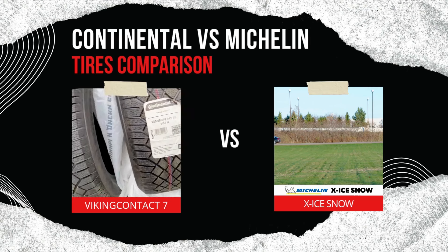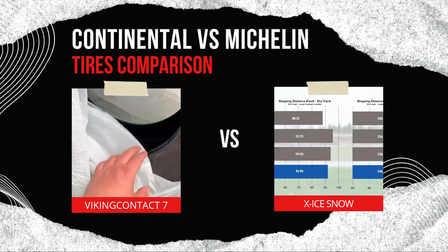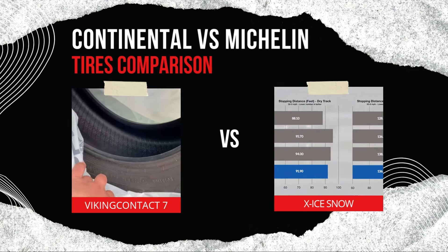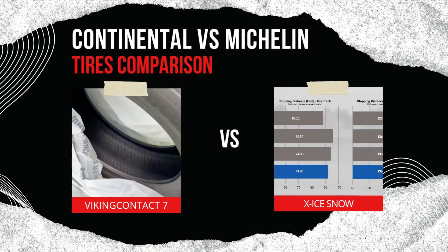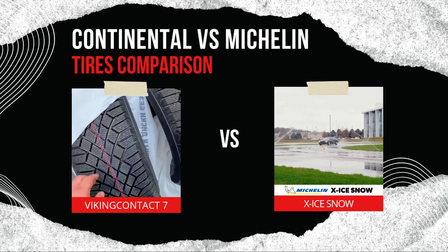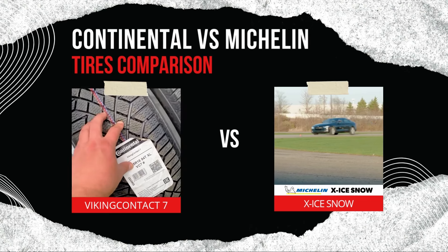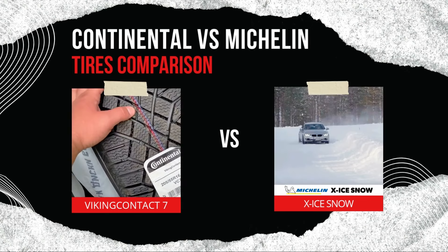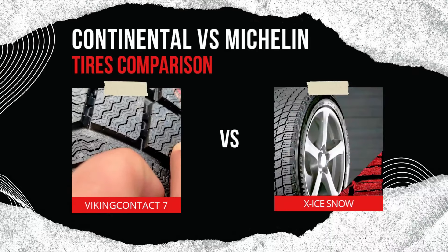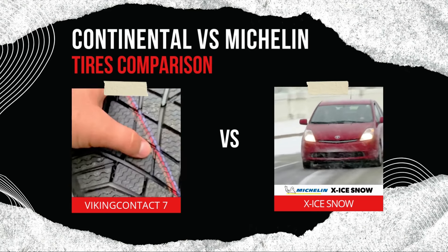Comfort and noise: both tires provide a smooth and quiet ride, but the VikingContact 7 is slightly quieter on highways. The X-Ice Snow, while not as quiet, delivers a more stable ride on icy roads. Price and value: both tires are premium options with similar price points, but their value depends on your driving needs. The X-Ice Snow offers better long-term durability, making it a more cost-effective choice for drivers who face prolonged winters, while the VikingContact 7 is ideal for those who want immediate performance and fuel efficiency.